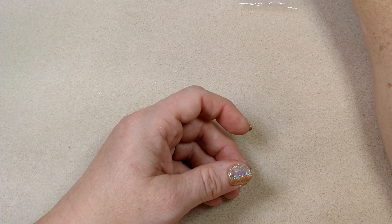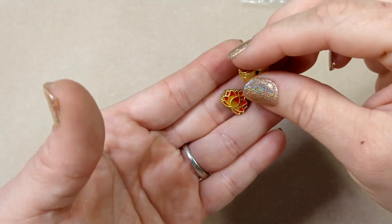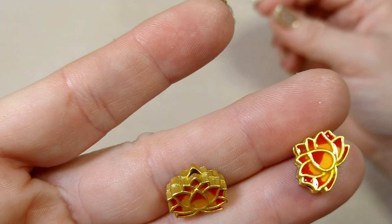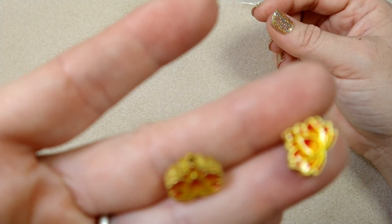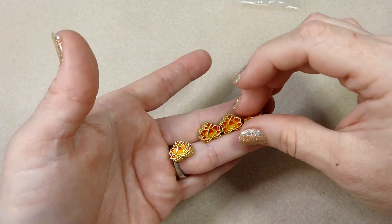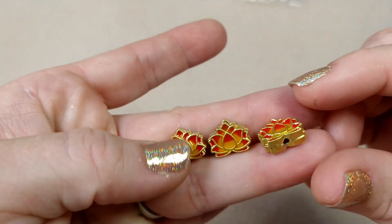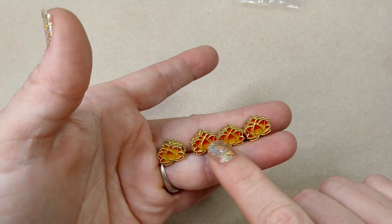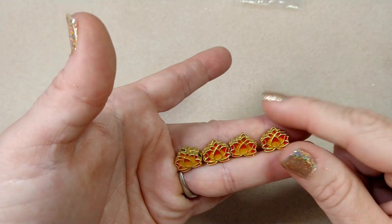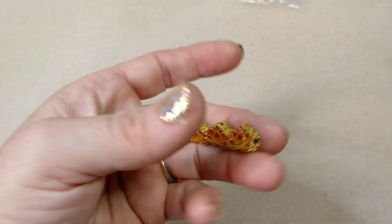They had all of these cloisonné beads and I kind of went nuts with them. These were $1.89 for two — they are 13 by 11 millimeter pewter and enamel cloisonné-style lotus flower beads in gold, red, yellow. I just thought they were so, so pretty. I ordered two sets of two, so four total. What pretty earrings, and maybe a necklace and a dangle on a bracelet — you could make a whole set with four of these: a pendant, earrings, and a focal on a bracelet.